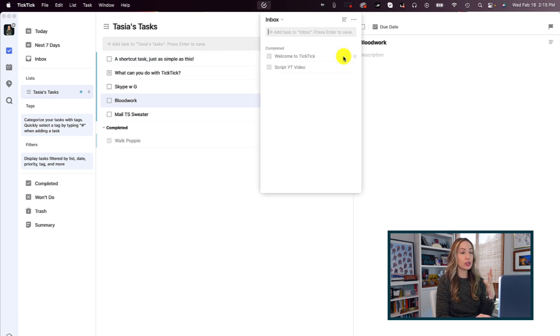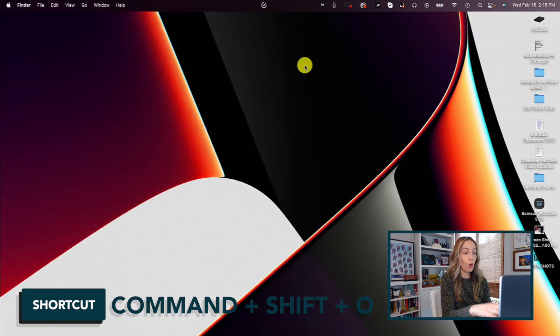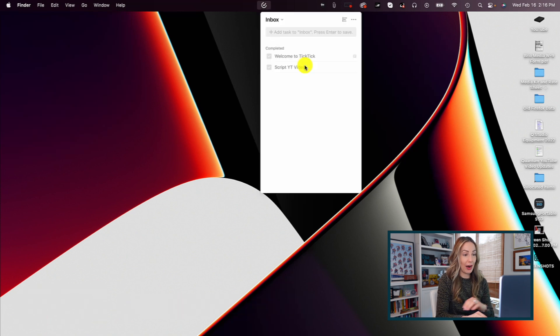There's also a shortcut to access the menu bar — just hit Command plus Shift plus O to show or hide that menu bar app.